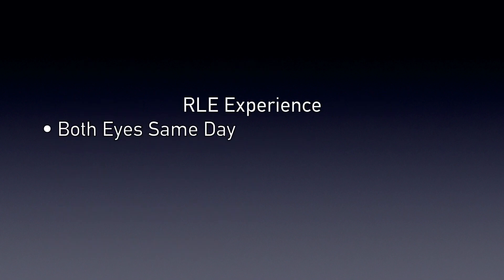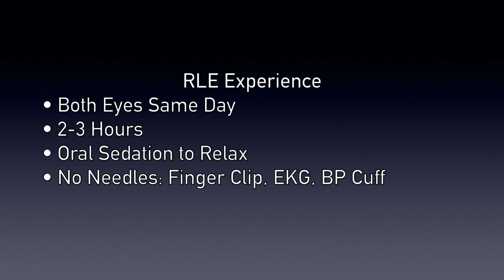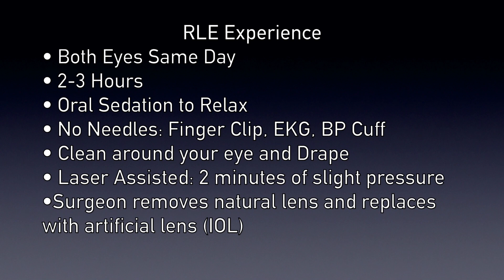The RLE procedure is typically performed on both eyes the same day. Your time in our surgery center is about two to three hours. We will give you oral sedation such as Valium to help you relax. We do not start an IV — we simply put a small plastic clip on your finger to measure your blood oxygenation, a couple stickers on your chest to measure your heartbeat, and a blood pressure cuff on your arm. A nurse will clean around your eye and lay a sterile drape over it to keep it sterile. Laser-assisted cataract surgery involves slight pressure on your eye for about two minutes while the laser pre-cuts the portion of the surgery historically done manually. The surgeon then removes the lens material and places the folded acrylic multifocal intraocular lens in your eye. The drapes are removed, you sit up, and you're able to see.